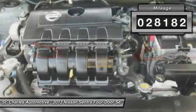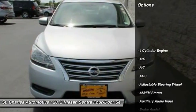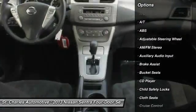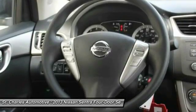This vehicle has less than 30,000 miles. Here are some of this vehicle's great options: traction control, steering wheel audio controls, keyless entry, anti-lock braking system, stability control.